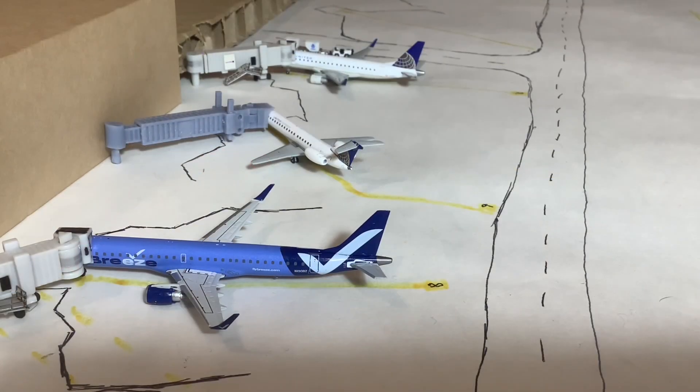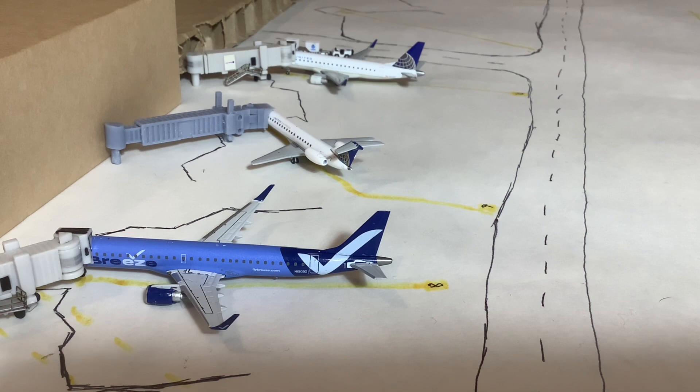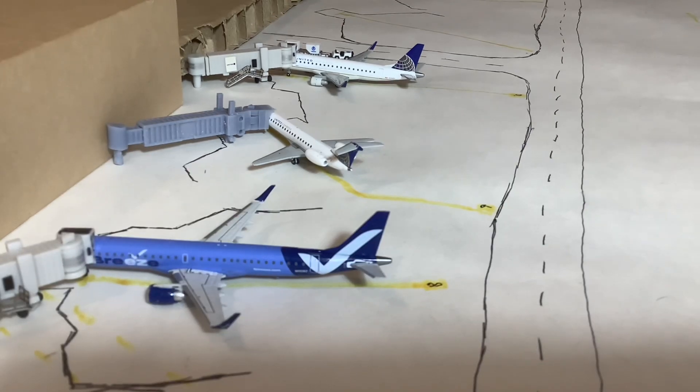Check out this all-Embraer lineup right here. On the bottom of the screen we have the Breeze E195, which arrived in from Raleigh-Durham and will be heading back out there — a turnaround. Behind that we have this United Express E-145 operated by Commute Air, arriving from Washington Dulles and heading back out there. And way in the back we have the E-175 operated by Republic, arrived in from Newark and also on the turn. Six turnarounds for our first six aircraft — a nice lineup of American, United, and Breeze.